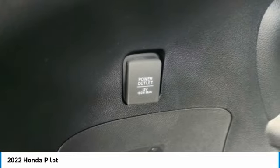Front performance tires. Rear performance tires. Privacy glass.